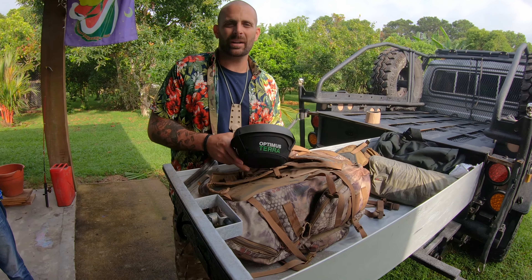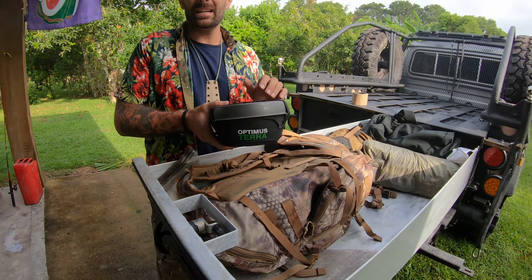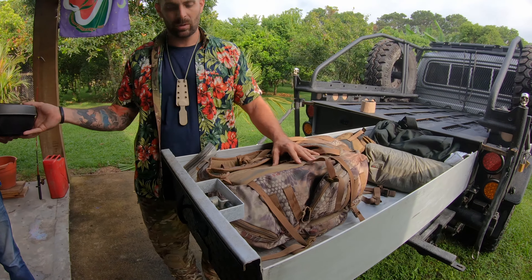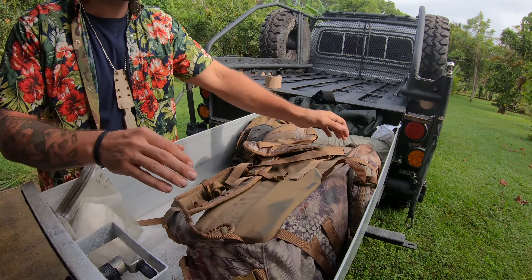I use Optimus for all my cookware and camp gear. This is all titanium and it weighs nothing — you want to get titanium cookware when you're really getting serious. You guys can see these bags on the website — they've got their own reviews.